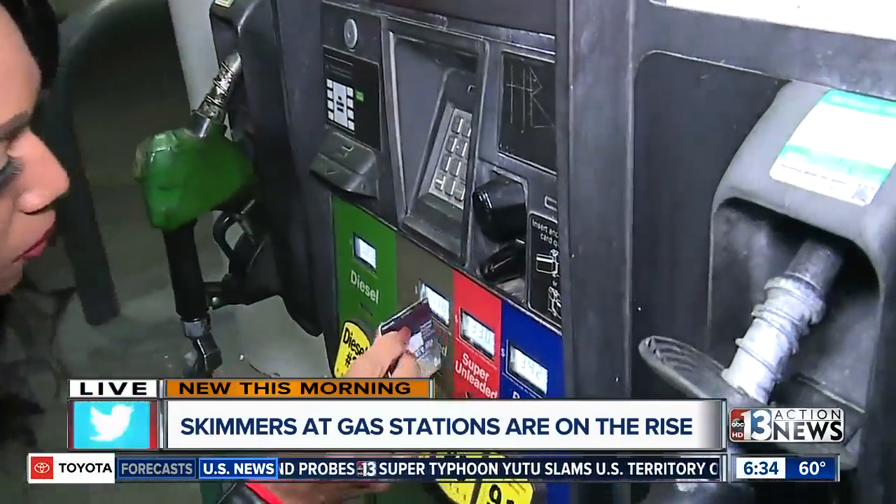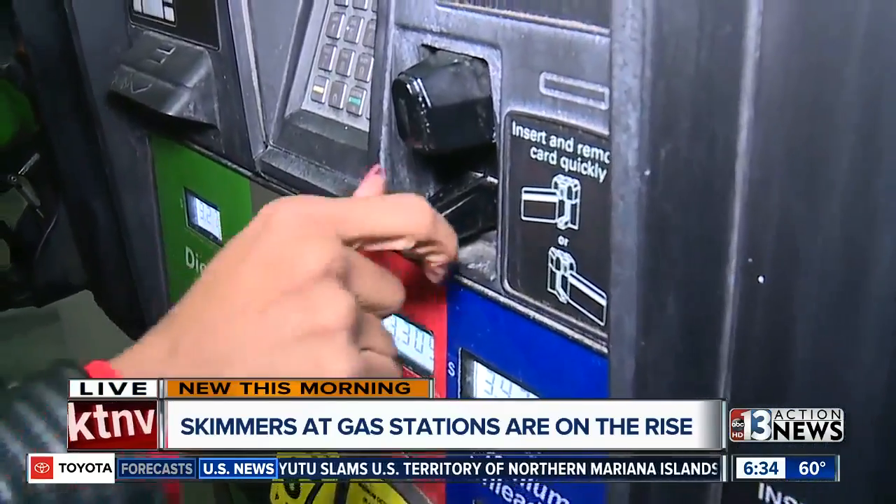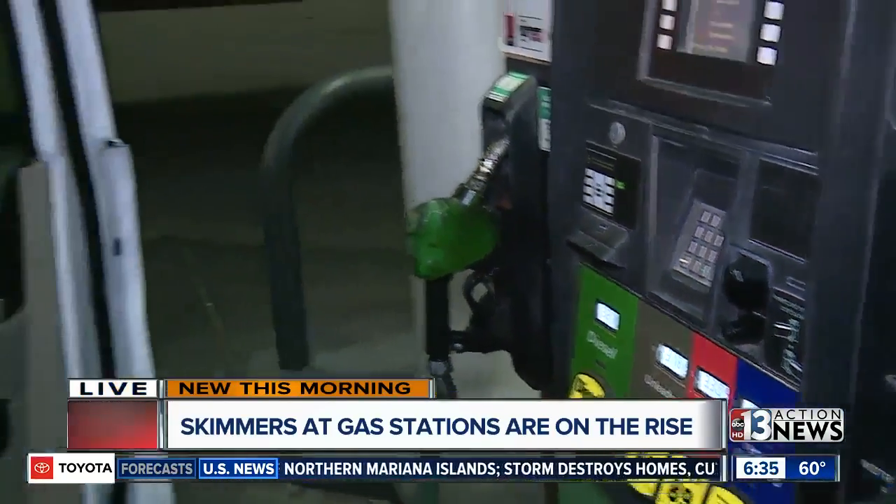When you pull up to this pump right here, you want to make sure that you're checking underneath that device for anything before swiping your card. Reporting live, Alicia Patillo, 13 Action News.